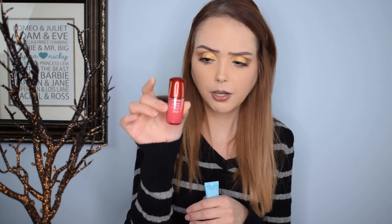Going along the skincare routine we have a StriVectin Anti-Wrinkle Wrinkle Recode melting serum — it looks like a pretty decent size. StriVectin is a very expensive brand; my mother put in a couple of product purchases during Ulta's 21 Days of Beauty for StriVectin because they were on sale. Then I've got the Shiseido Ultimune Power Infusing Concentrate — it may be their face cream or a specific eye cream. I've used the Shiseido eye cream from other sample bags and I really like their brand.